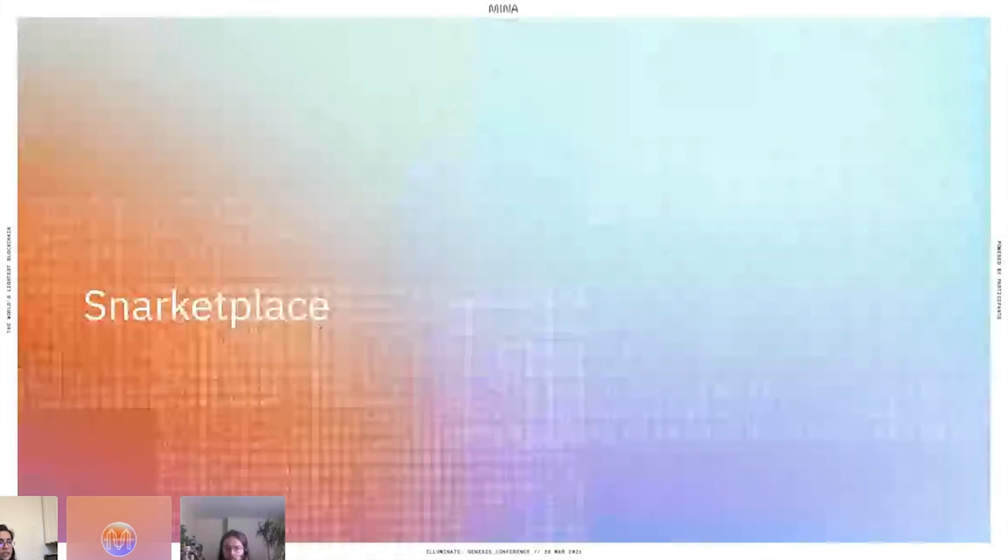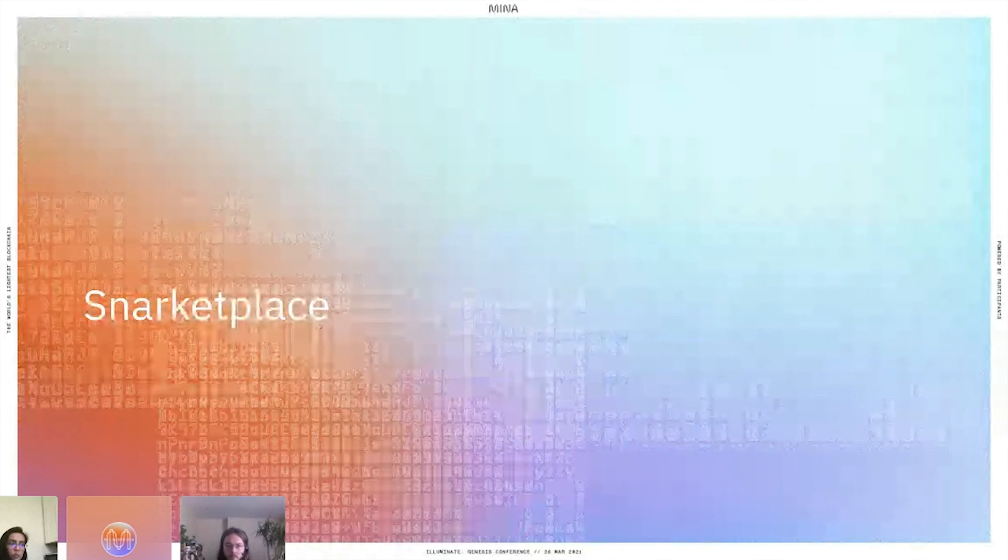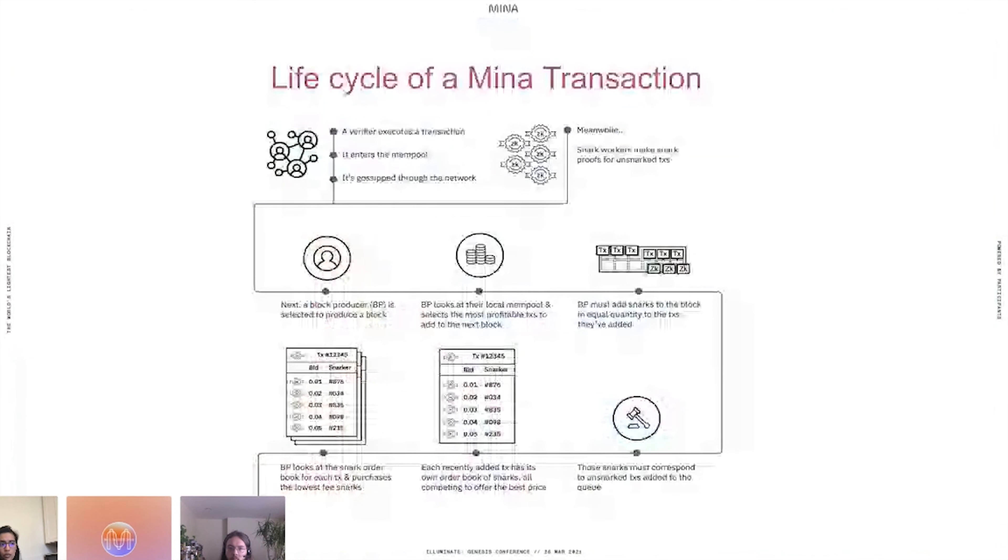Now let's talk about transaction snarks, snark workers, and the Snarketplace. The blockchain SNARK also certifies a ledger state, and the ledger state is modified by transactions. In the blockchain SNARK, we don't apply and verify all transactions immediately because generating a proof for each transaction in the block is very expensive. Instead, transactions included in blocks are not immediately snarked but put into the scan state — a collection of unsnarked transactions. These are then picked up by a new kind of node in Mina called snark workers, who generate transaction snarks and broadcast them to the network for block producers to include in blocks.